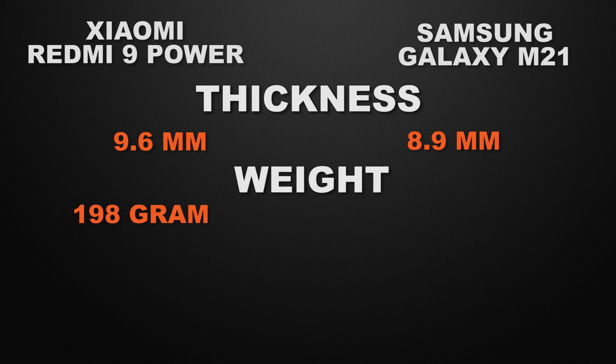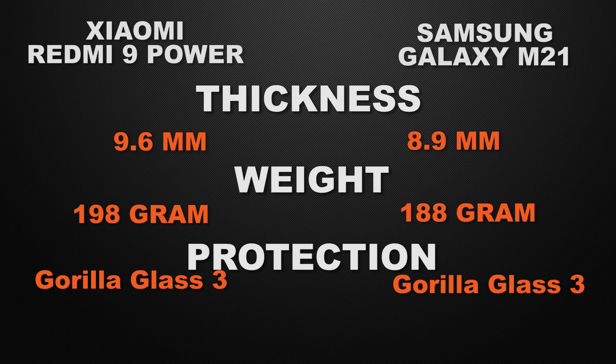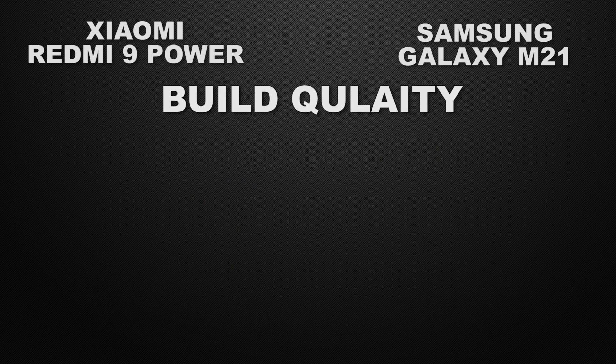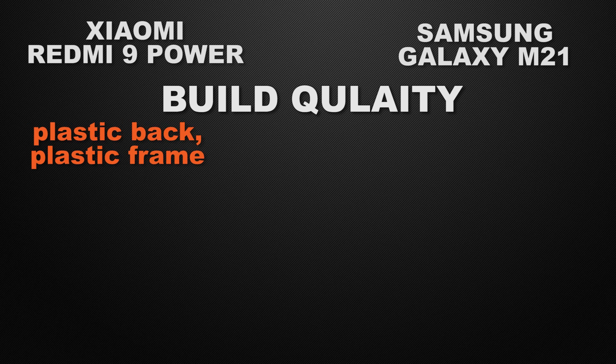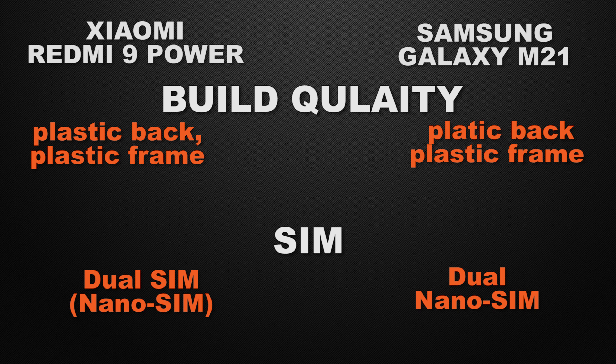Moving to body features: Redmi 9 Power is 9.6mm thick while M21 is 8.9mm, so M21 wins for slimmer body design. For weight, 9 Power is 198 grams while M21 is 188 grams, so M21 wins for lighter body weight. Both have Gorilla Glass 3 protection, both have plastic back with plastic frame, and both support dual nano SIM — all ties.